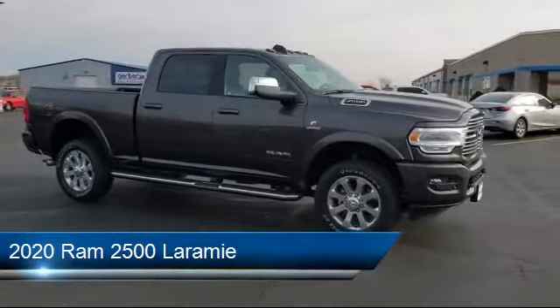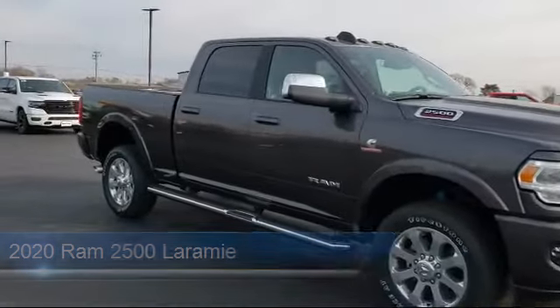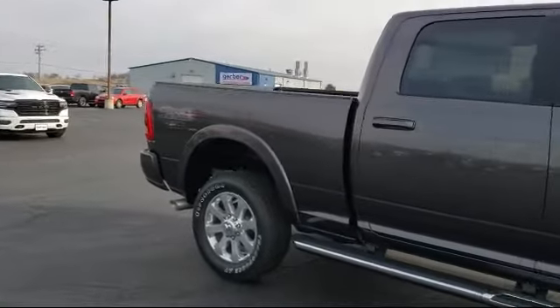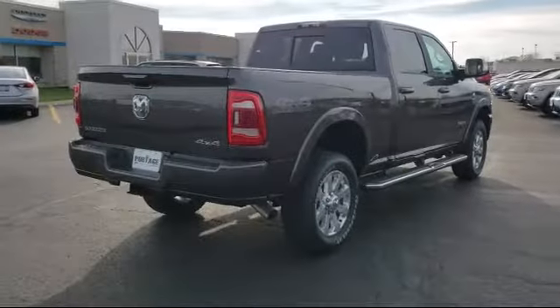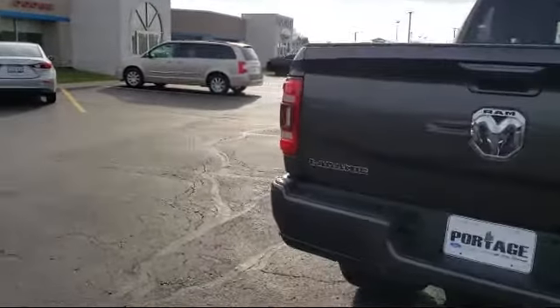It comes equipped with a remote start system, leather seating, climate control, privacy glass, 4-wheel drive, premium sound system, Bluetooth smartphone integration, power outside mirrors, CTR stop lamp with cargo view camera, and heated front seats.